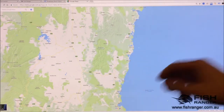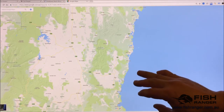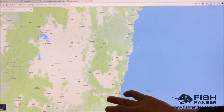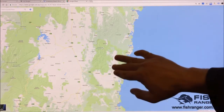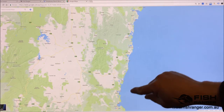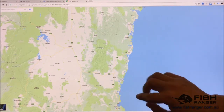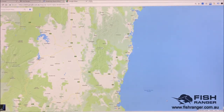So here we've got Bermagui. The reason I've picked it is because it's going to give us a good example of the effect whereby wind travelling over land encounters a lot of friction and goes quite slow, whereas wind that travels over open water doesn't encounter the same friction and travels a lot faster — up to two times the speed as it does on land.